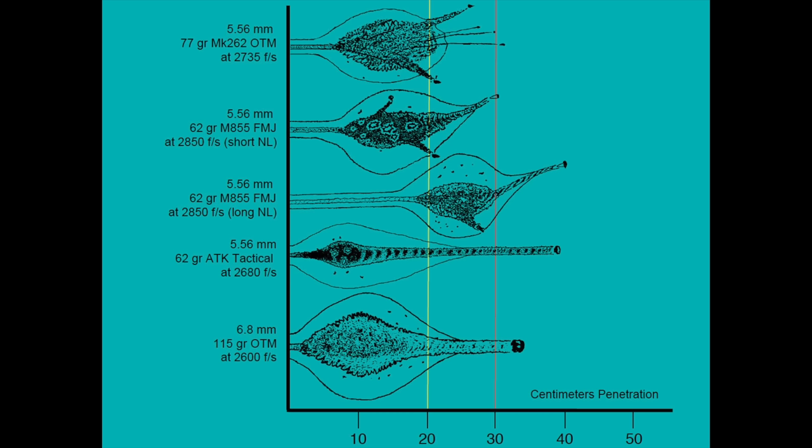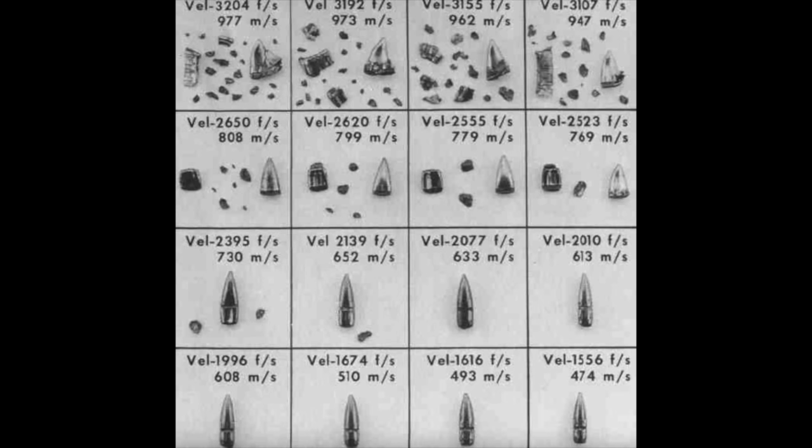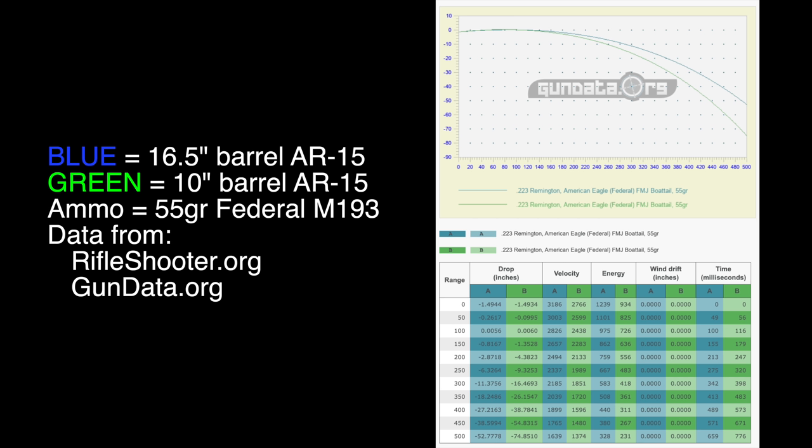The 5.56 round derives its power from speed. Fragmentation can be devastating from the .223 round, but it generally has to be going faster than 2,500 feet per second for proper fragmentation. A 10-inch barrel AR-15 will only reliably fragment in about the first 50 yards, but your fragmentation range extends to almost 200 yards with a 16-inch barrel — not to mention the additional velocity gives you additional maximum range. At 450 yards, a 16-inch gun is already shooting about a foot higher than a 10-inch rifle.